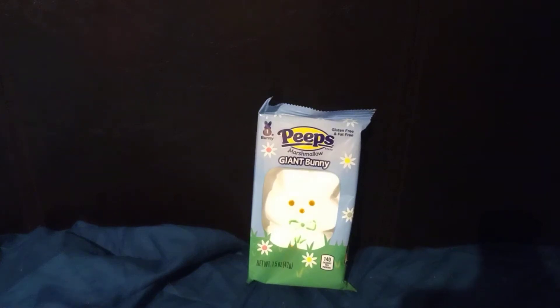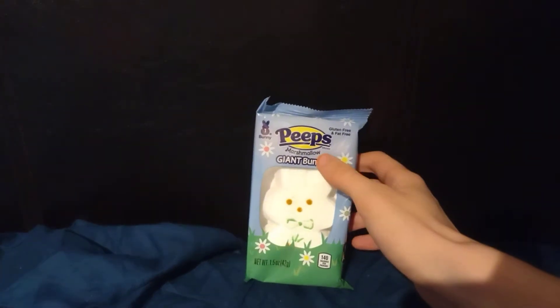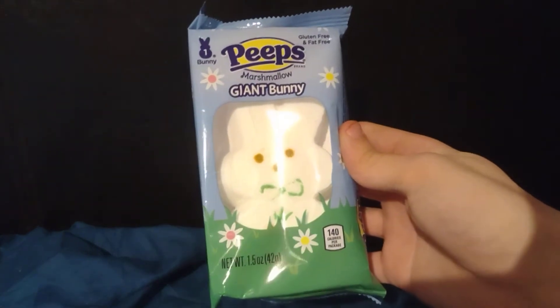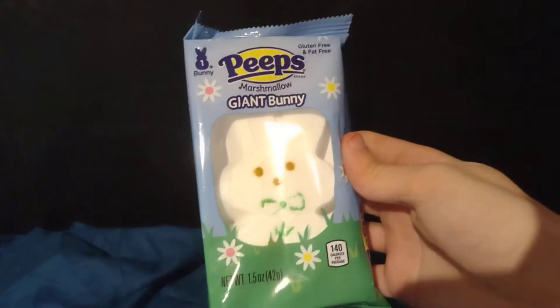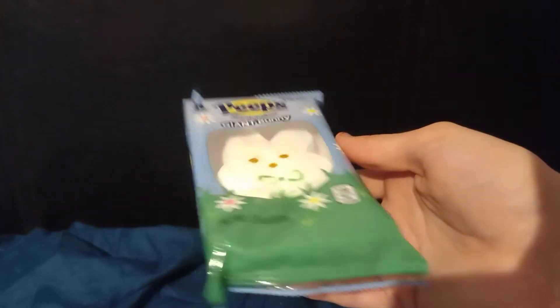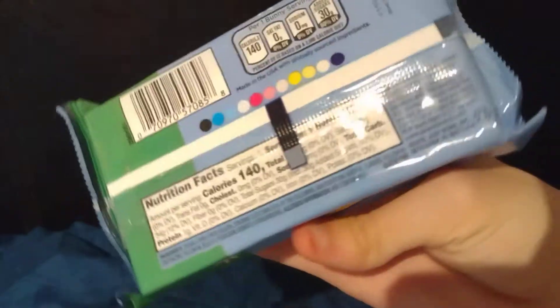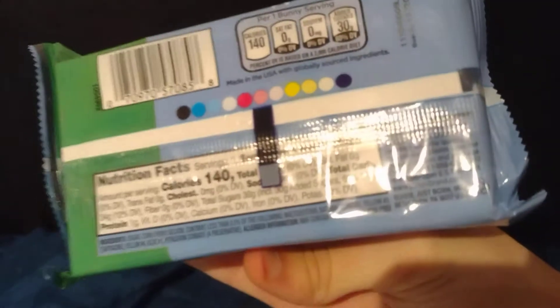Hello everyone, today we're doing a Peeps marshmallow giant bunny with a couple seconds to review it. There's one giant bunny in the package — a Peeps marshmallow with one bunny. Here are the nutrient facts.